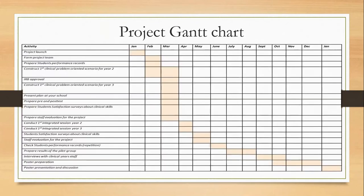My project Gantt chart is shown in front of you all. The project launch was supposed to start in January. In February, we did the project team assignments and formulation. We prepared the students' performance records, and we also constructed the first and second clinical problem-oriented scenarios for year two and year three.